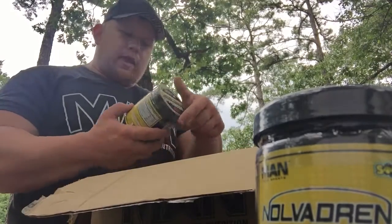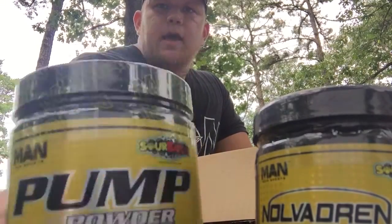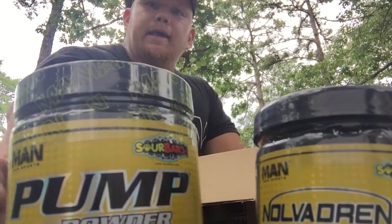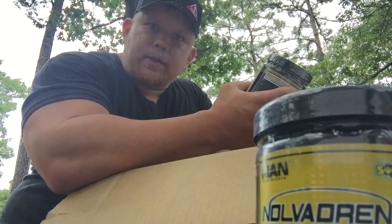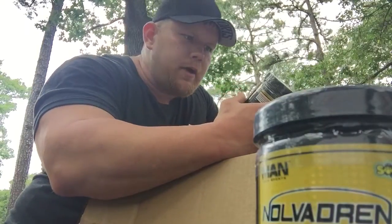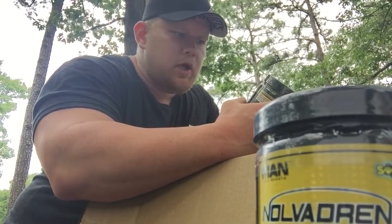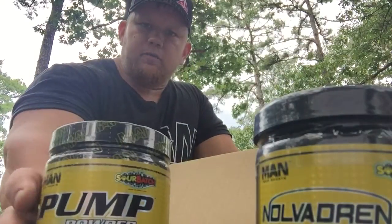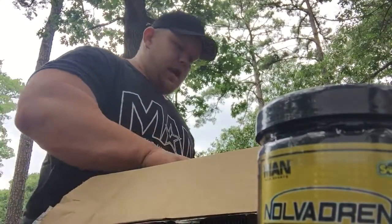Along with the pre-workout, I love to stack it with their pump powder. You can't beat the pump powder — sour patch flavor. You get sick pumps with this. I always stack it with Game Day even though Game Day already has a pump stimulator. But this is all pump, no stimulant — if you don't want a stimulant, you can just take this on its own. I like stimulants and a lot of pump, so I stack both. This has agmatine sulfate, glycerol monostearate, citrulline malate, vitamin B12, and vitamin C.